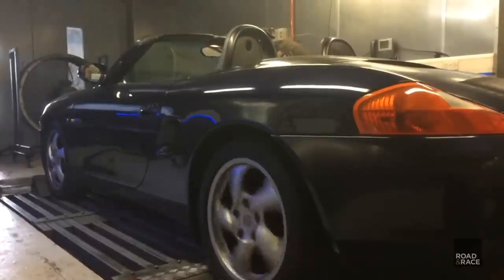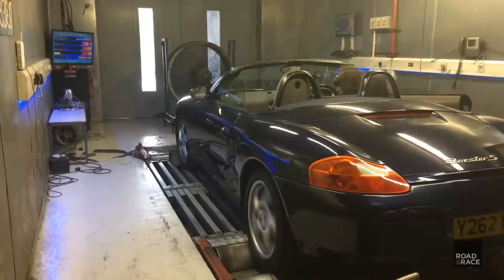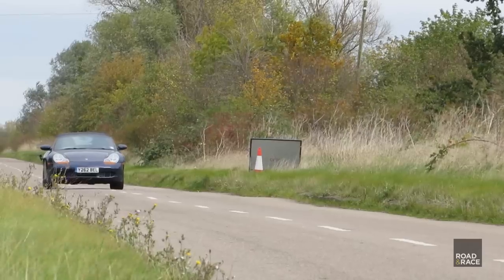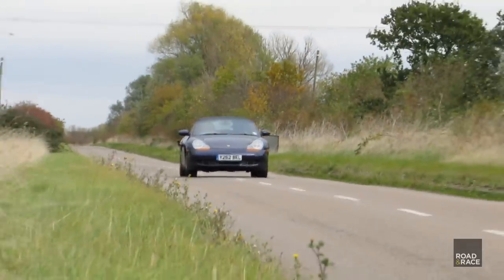Next time on Road and Race: subscribers will probably have seen my previous visits to the rolling road — I've not been able to correctly measure the power of my Boxster. In an effort to see just how much power she's still got, we crack out the V-Box race timer and find out how close the car can get to the stated 6.5 second 0-60 time.